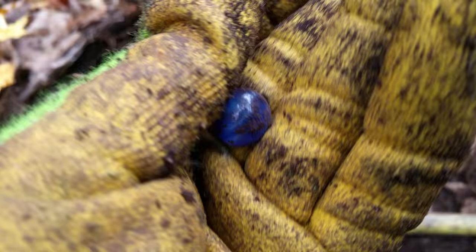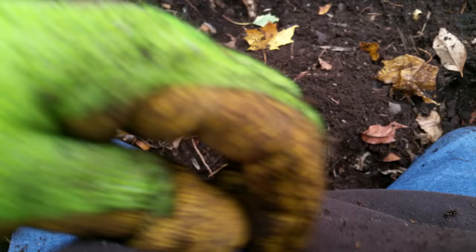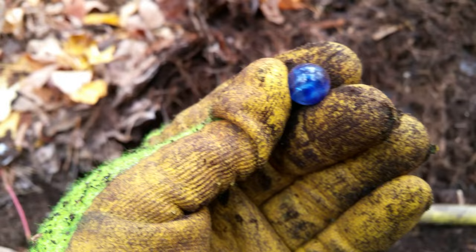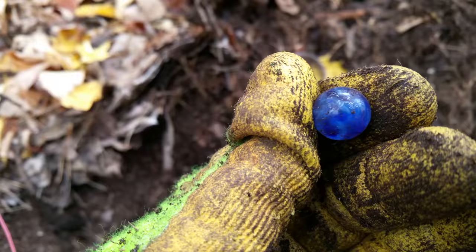On my first find guys — nice looking marble. You can rub it a little bit. That's a nice one. Looks like it's hand blown. I don't know a whole lot about marbles but that's a really pretty one, I like that one. Put it in this little bucket.